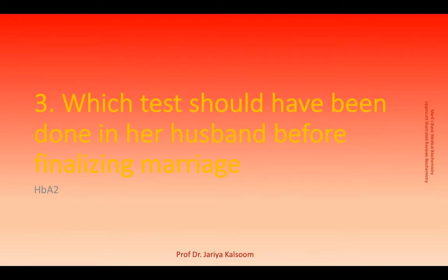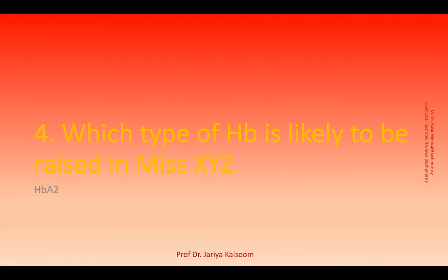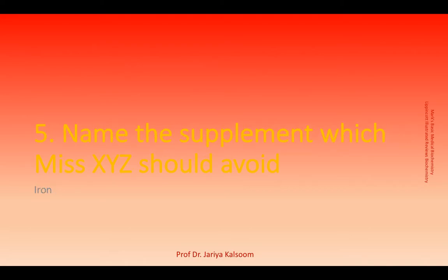Her husband should have been tested for thalassemia trait by estimation of hemoglobin A2. Since she is a carrier of the trait, hemoglobin A2 is likely to be elevated in her. She should avoid iron because not only can it not correct the defect, iron is toxic in excess amounts.